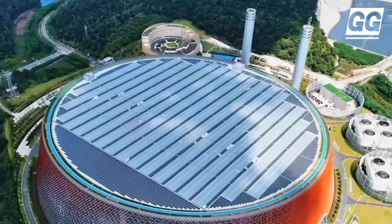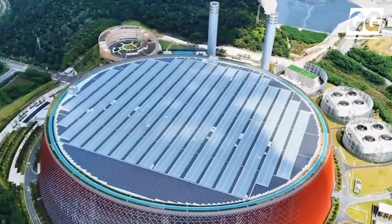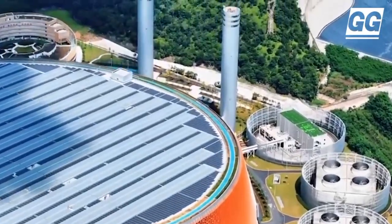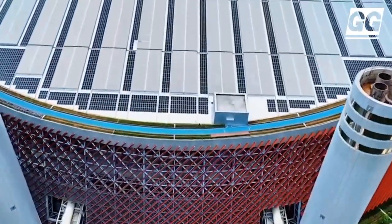The 66,000 square meter roof is designed to be covered by up to 44,000 square meters of photovoltaic panels, providing the opportunity for the plant to offer a cleaner way to deal with the city's waste.